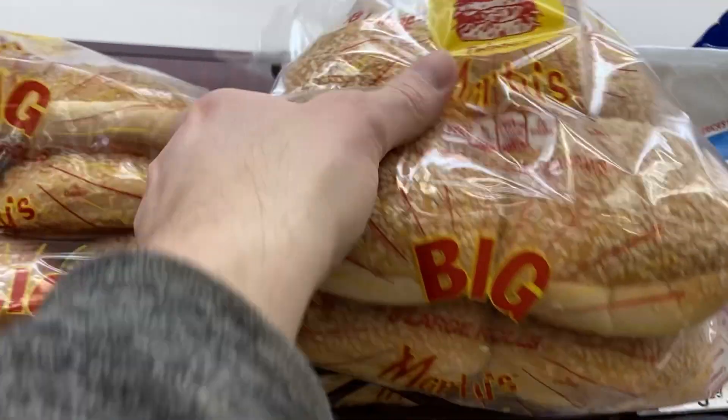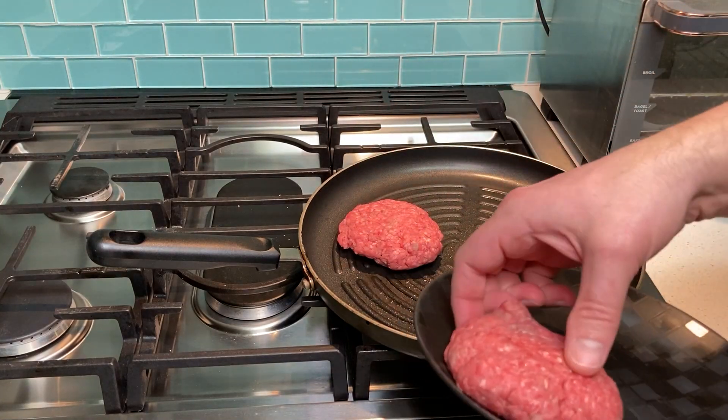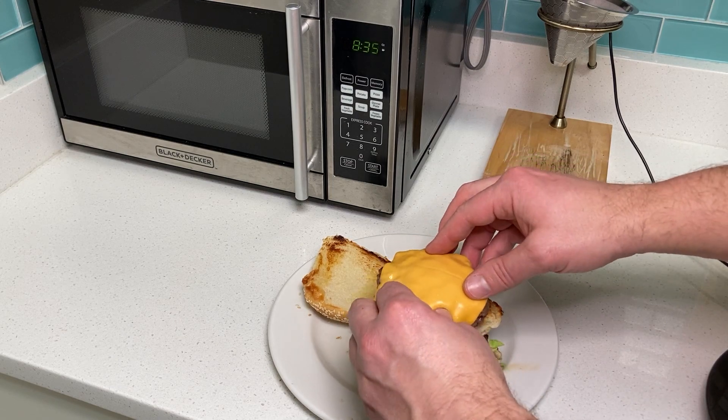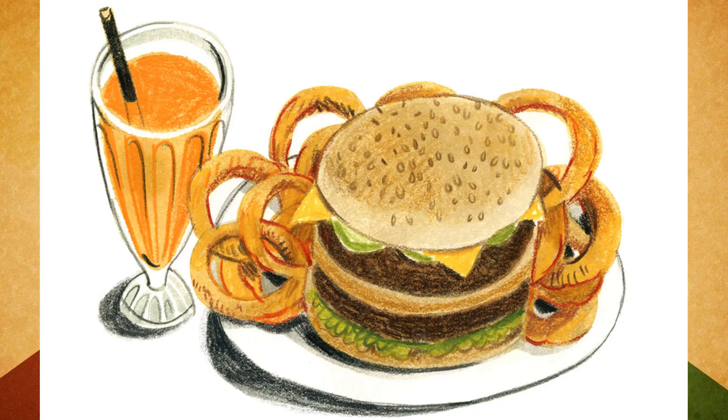Hey, what's up, guys? Welcome back to Retro Pop Planet. We're back with another episode of Discontinued Foods, the series where I try to resurrect foods from chain restaurants, broken chains, and defunct eateries.